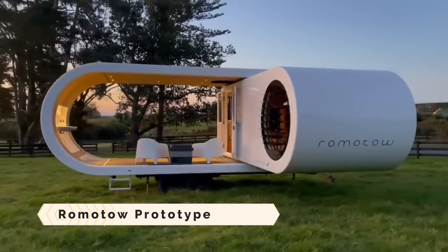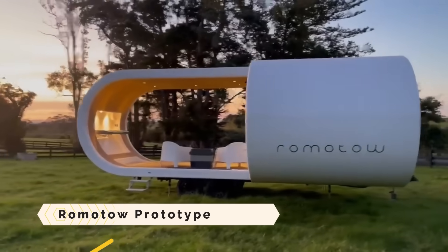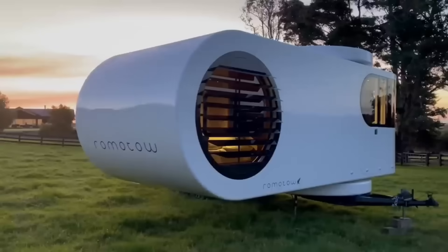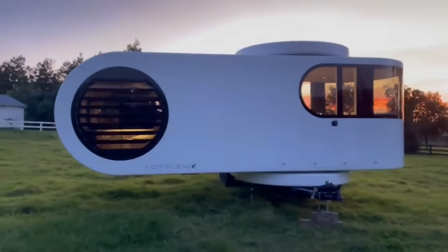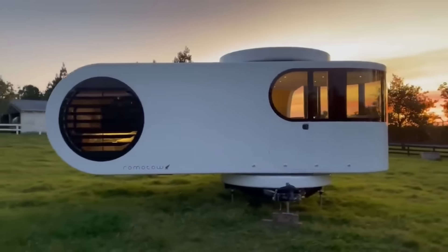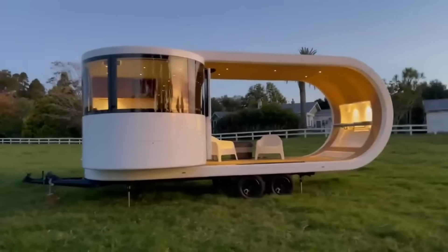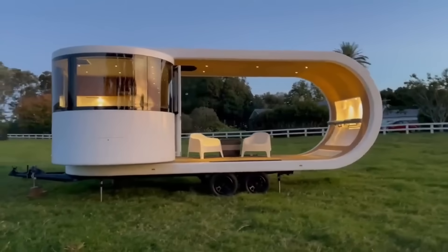The Romoto Prototype is an idea for a revolving caravan that, with the touch of a button, could increase its interior area by 70%. It is produced by ACM Motor Homes and designed by W2, an architectural and design group situated in New Zealand.